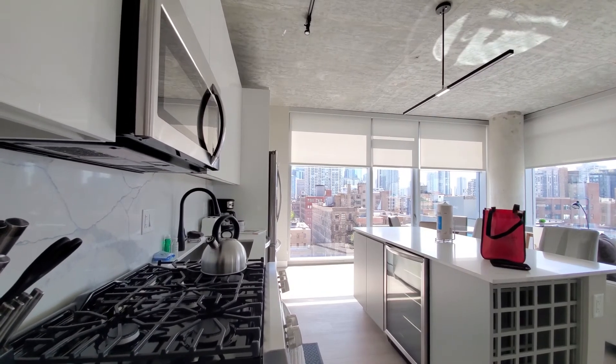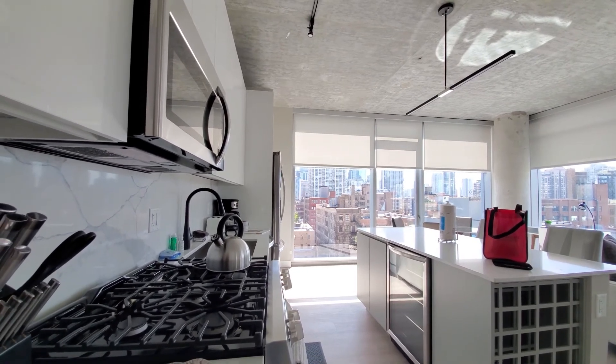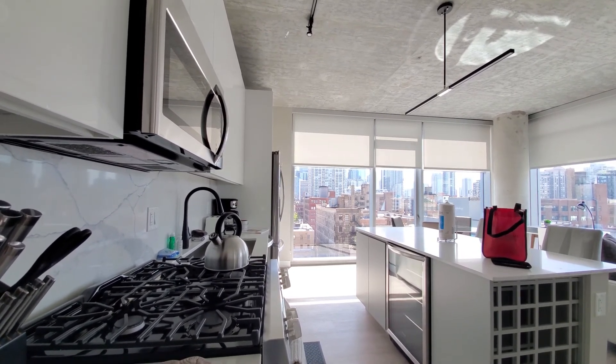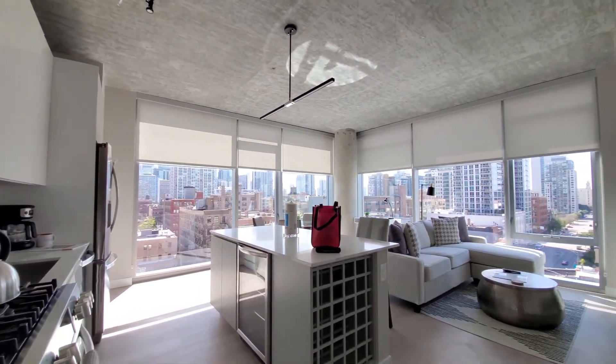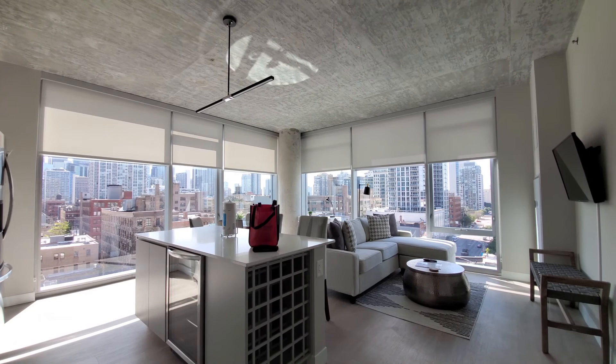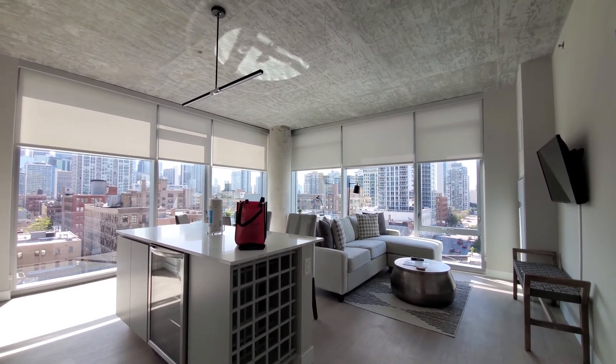Sweet Home Chicago has an entire floor of apartments at Amlie 808 — terrific location, a building with extensive amenities, and really stylish, appealing apartments. With Sweet Home Chicago, you'll get a sweet deal and feel right at home.